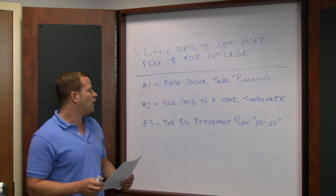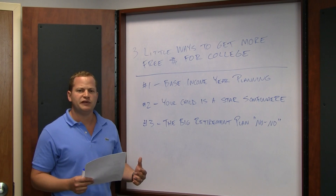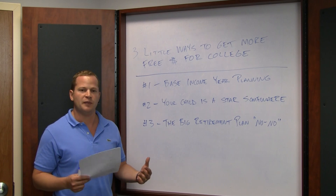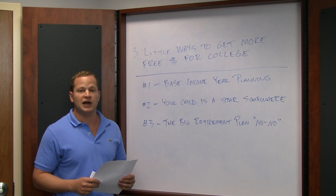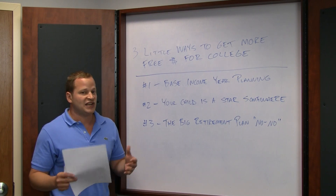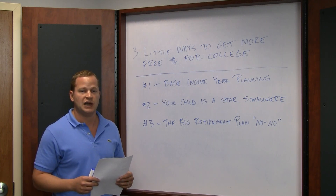Taking a look at number one: base income year planning. Basically January 1st of your child's junior year till December 31st of their senior year — that's what's called the base income year. That's the year that the schools will actually scrutinize everything that you do, so you've got to be careful. Assets count against you, but income counts even more so when schools are distributing financial aid.